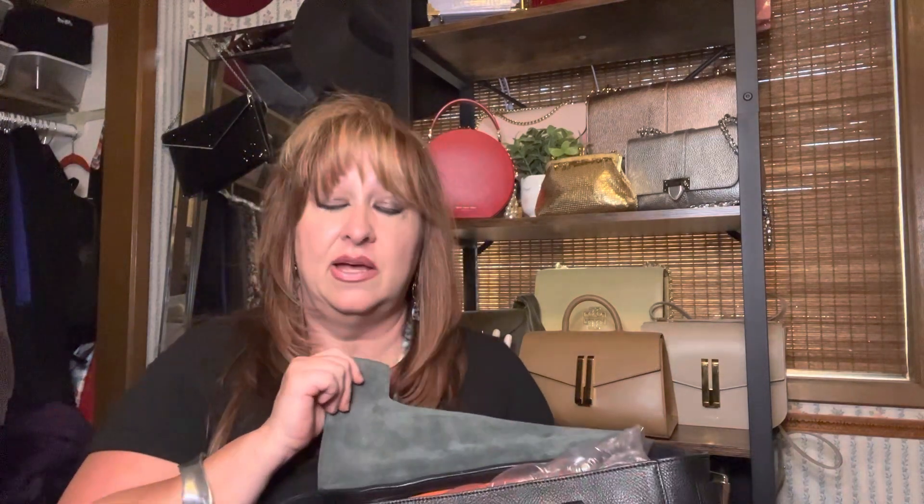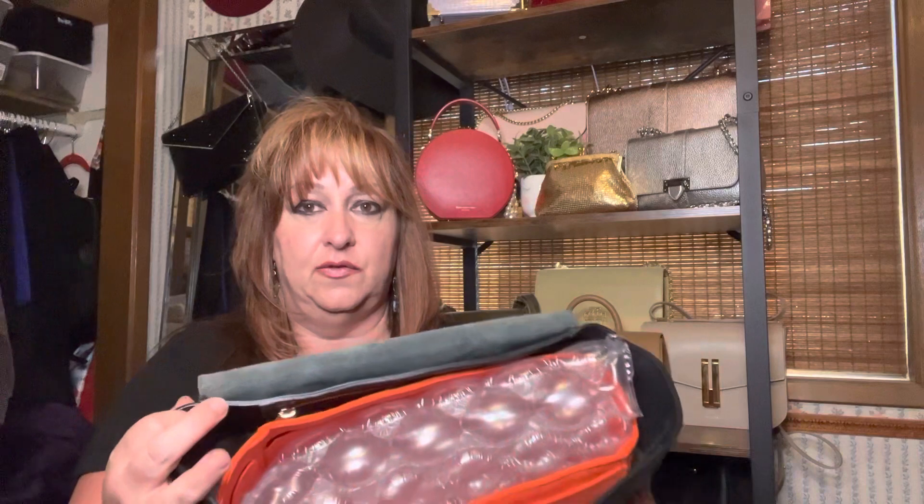This bag is all a soft gray suede, so I was worried about pen marks, ink, spills, fragrance, a drink, lipstick — anything like that getting onto this beautiful suede. So I contacted her and had a custom insert made.